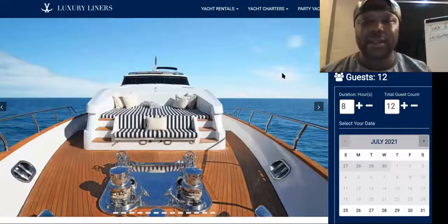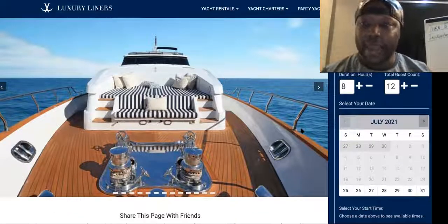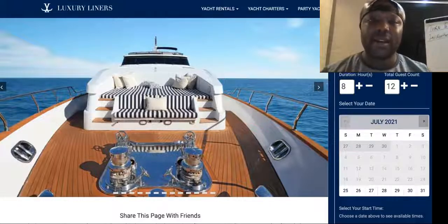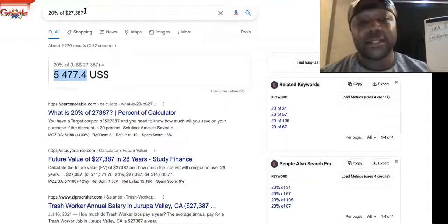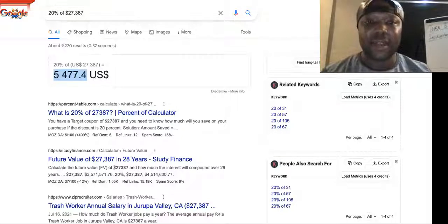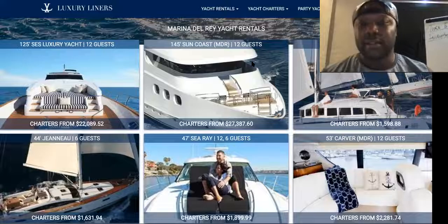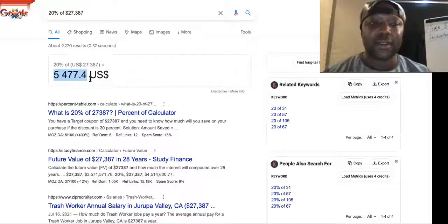Once you're joint venture partnered with us, we handle everything — you don't have to do any marketing or advertising. For eight hours, this yacht rental is $22k. We get roughly 20%. Sometimes we'll go after smaller yachts too, just to make sure we get something that week. For this one — the 145-footer Sun Coast that seats 12 guests — 20% would be $5,477.